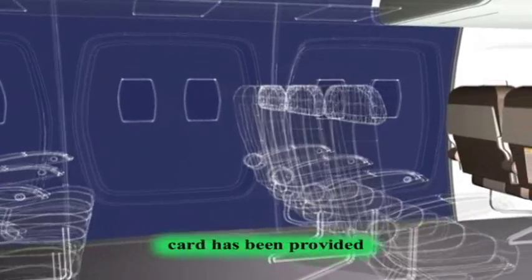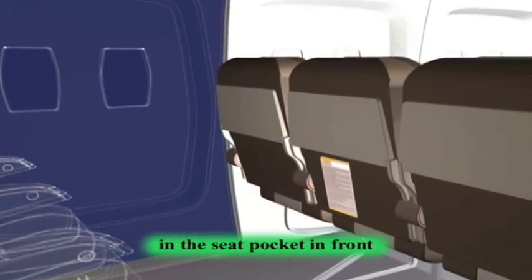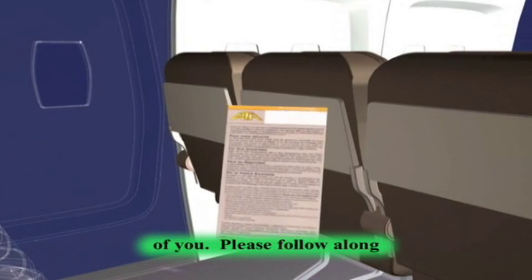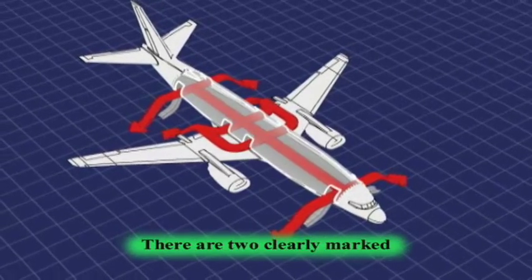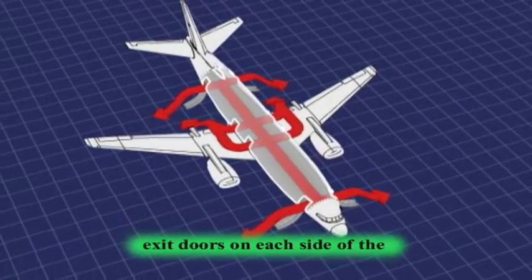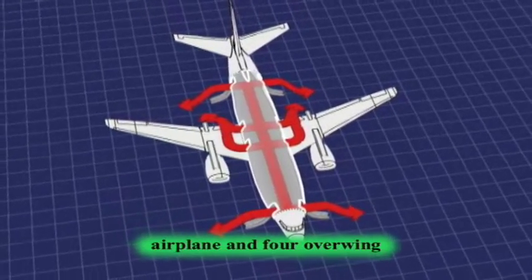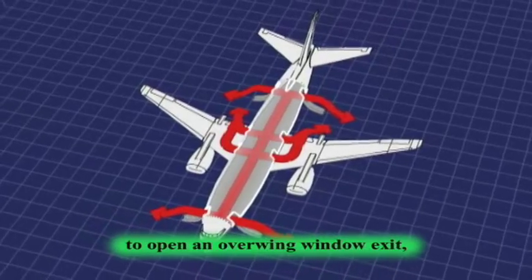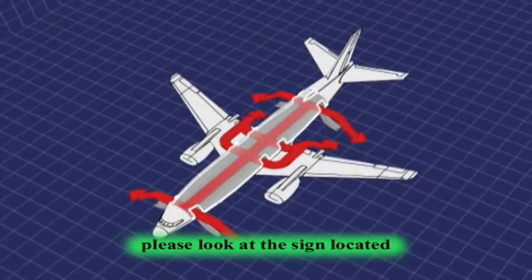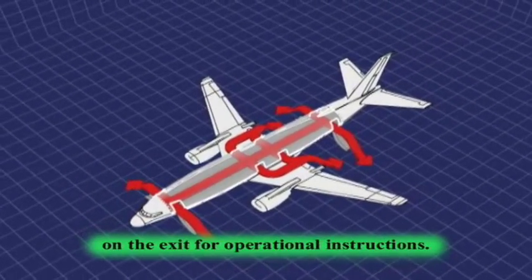A safety information card has been provided in the seat pocket in front of you. Please follow along as we point out the safety features of our aircraft. There are two clearly marked exit doors on each side of the airplane and four overwing window exits. If you are asked to open an overwing window exit, please look at the sign located on the exit for operational instructions.